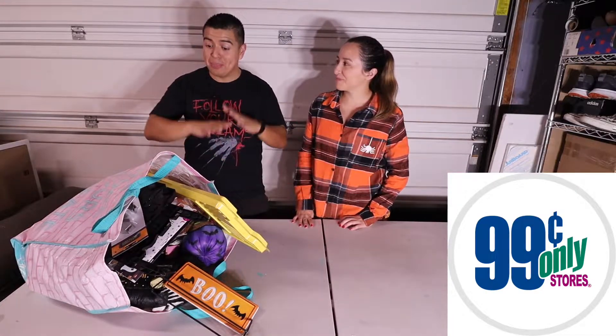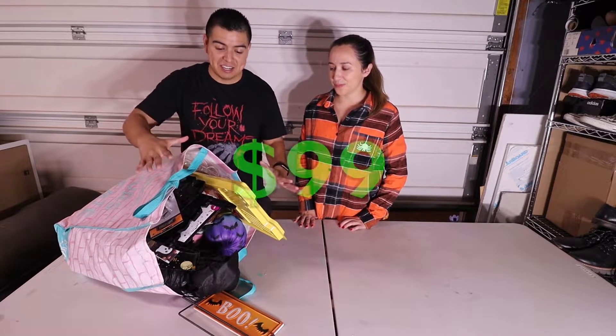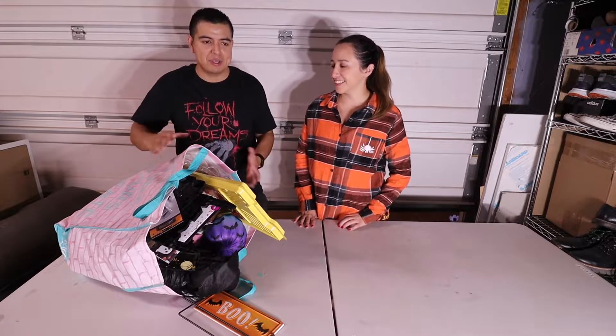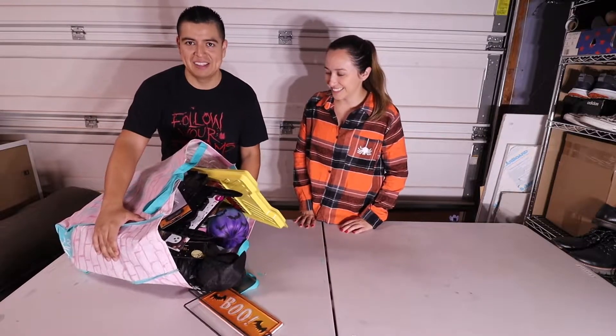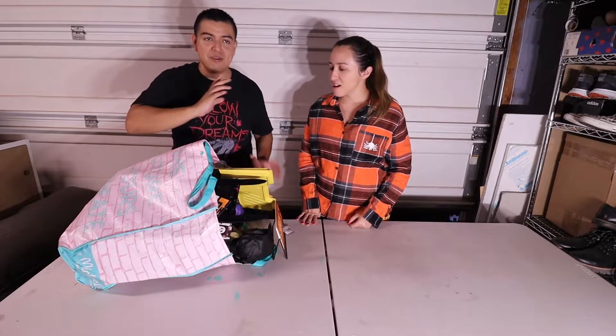We went to the 99 Cent Store and spent 99 dollars — not even kidding. We're going to show you what's inside. I thought we were going to spend less than 20 because everything is a dollar or less, but then when we checked out it was 99. We're crazy.